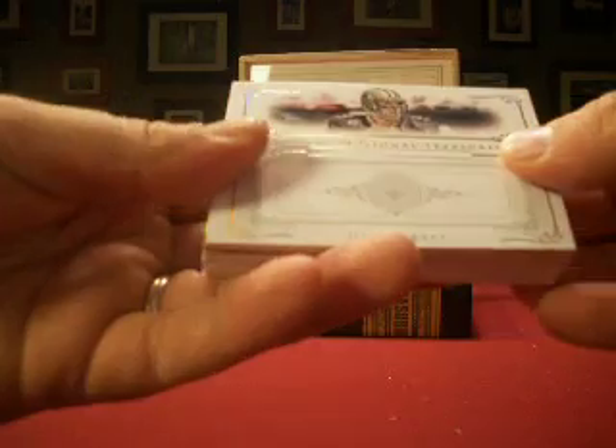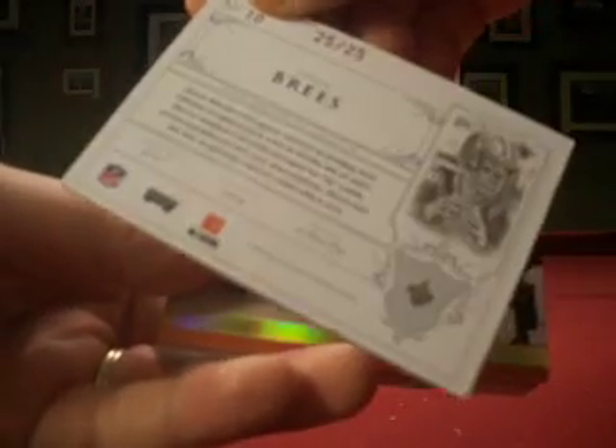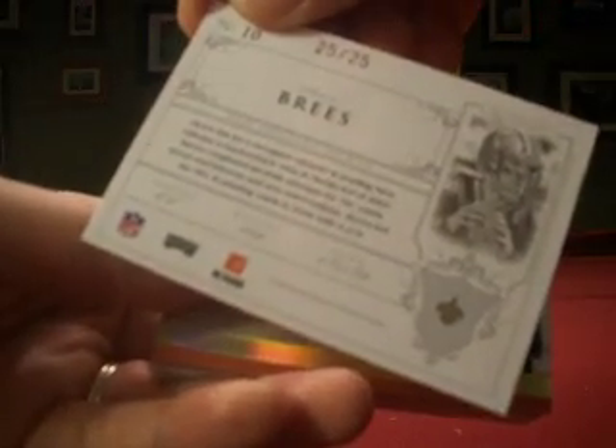Starting out with our base card — this is 2007. We've got a Drew Brees for the Saints. That's Jax with the base card, number 25 out of 25.